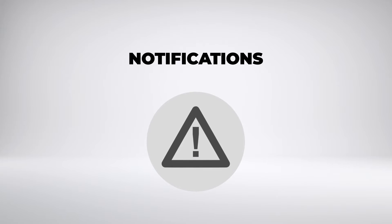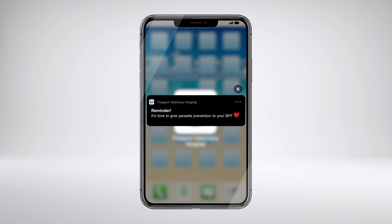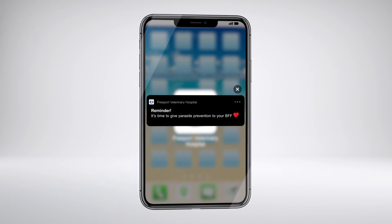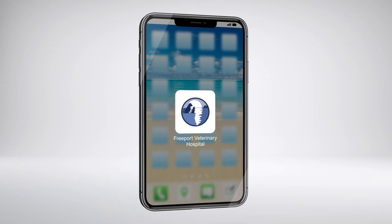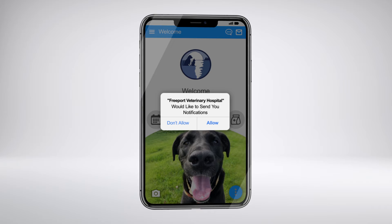Be among the first to know about a pet-related outbreak or food recall. Our app will automatically notify you whenever there's an urgent matter that could affect your pet. But in order to receive these notifications, you'll need to allow us permission when prompted by your phone.